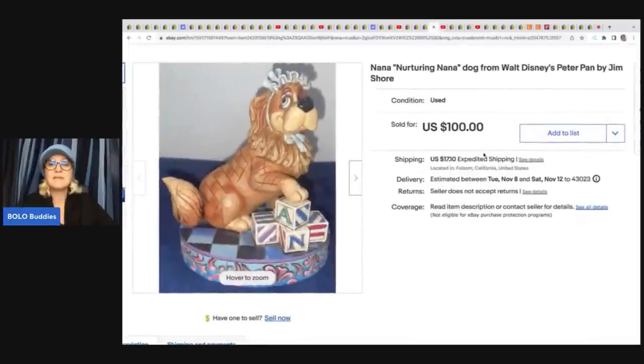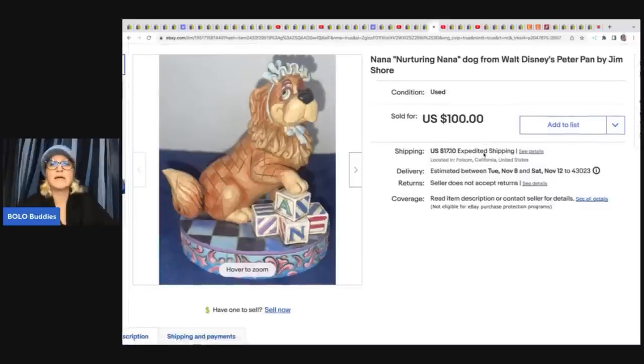This next item is a Nana nurturing Nana dog from Walt Disney's Peter Pan by Jim Shore. Once you see Jim Shore, you're going to know Jim Shore — it has a very distinctive look. This is not a typical one I've seen before, but she got it at a charity shop for $14 and sold it for $100 plus shipping.